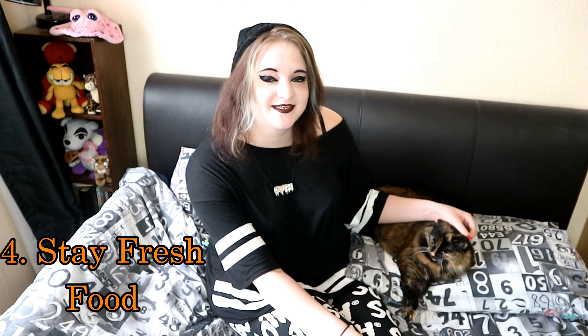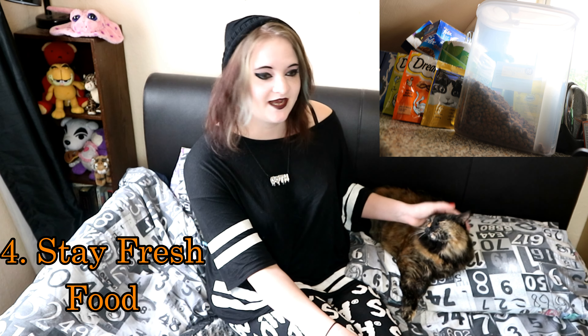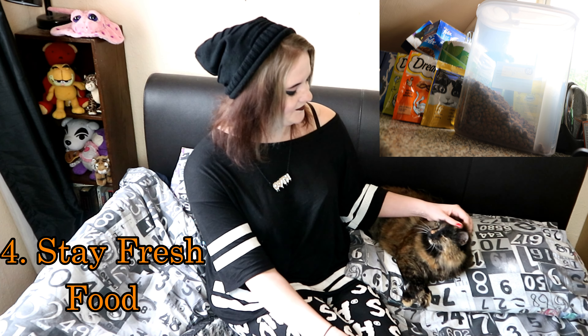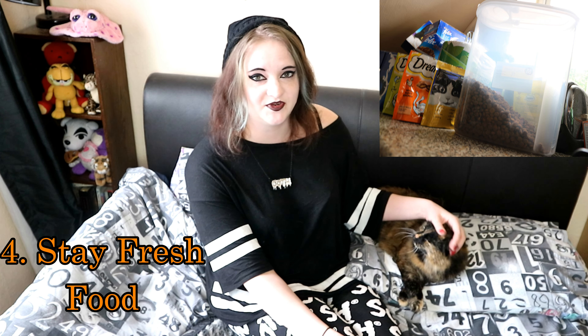Number 4: using a plastic container to store and serve your dry cat food. If you get one of those cereal containers like we have, it'll help keep the dry food nice and fresh, but it'll also help keep where you store the food nice and tidy. It just generally keeps the food fresher and the place where they eat a lot tidier.